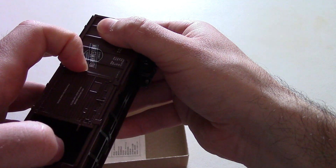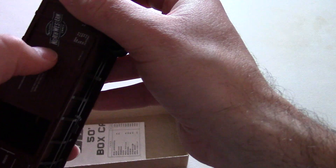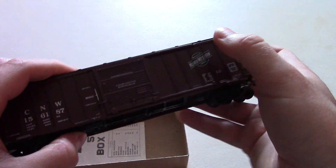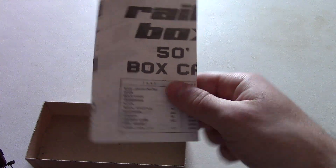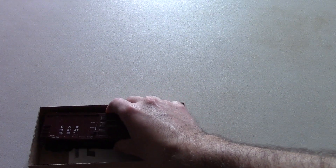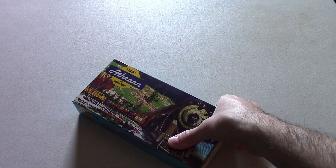You've got to be careful with these doors here, but they do open and close, which is really, really nice. There's also a parts diagram included that came with the car as well. So that was the first item that I got for my birthday for 2023 that was train-related.